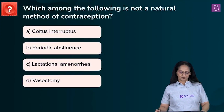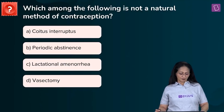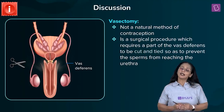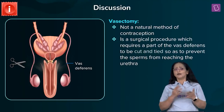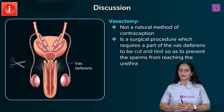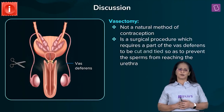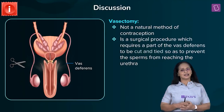New question: Which among the following is not a natural method of contraception? A: coitus interruptus, B: periodic abstinence, C: lactational amenorrhea, D: vasectomy. Contraceptive methods are adopted by a couple to space pregnancies, plan pregnancy, or avoid an unplanned or unwanted pregnancy. Types include natural methods, barrier methods, chemical methods, implants, and surgical methods.